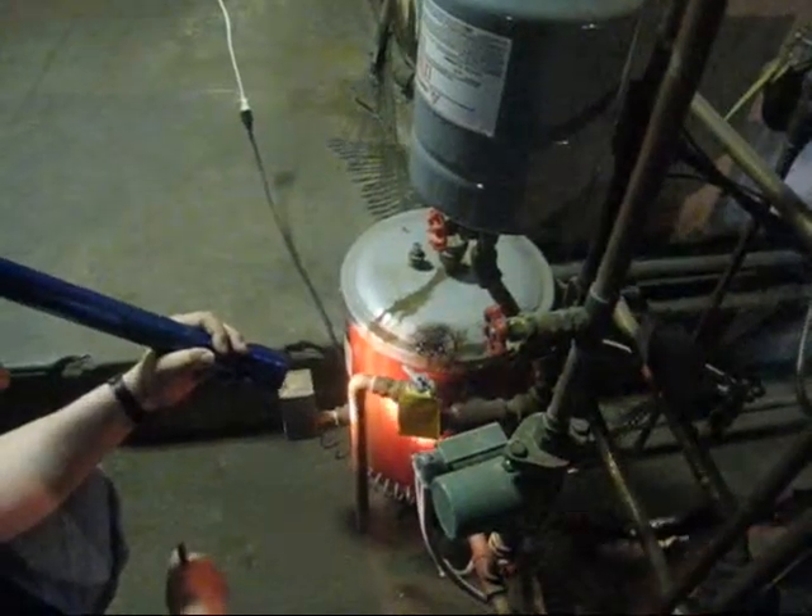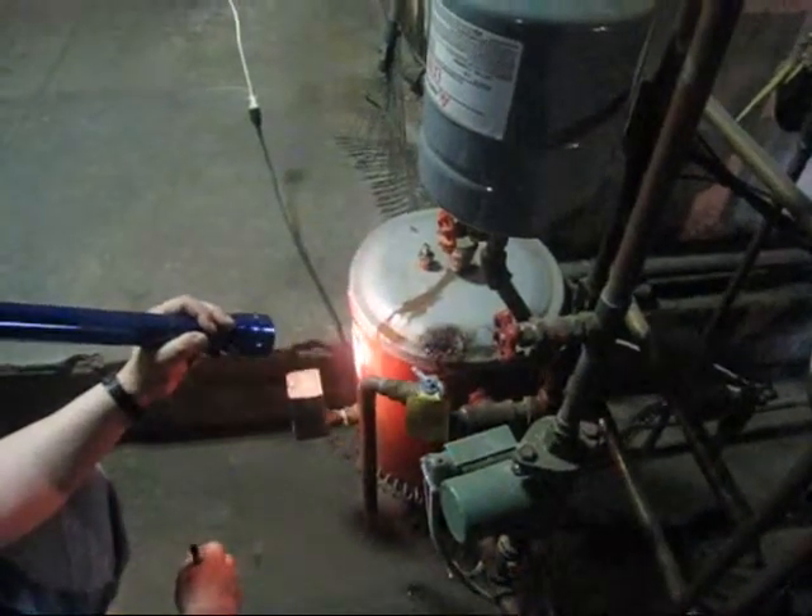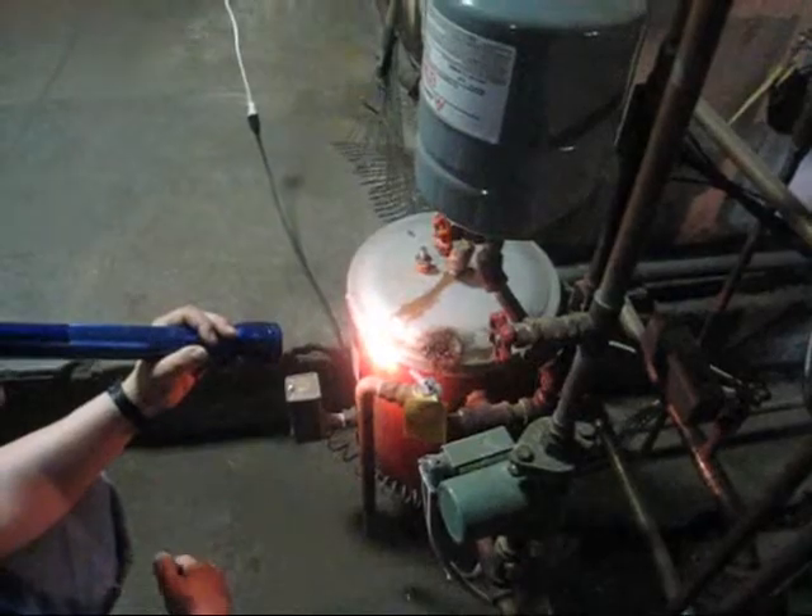There's a tankless water heater — that's for one zone. There's a separate zone upstairs.